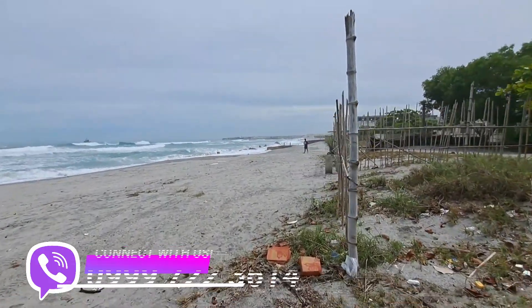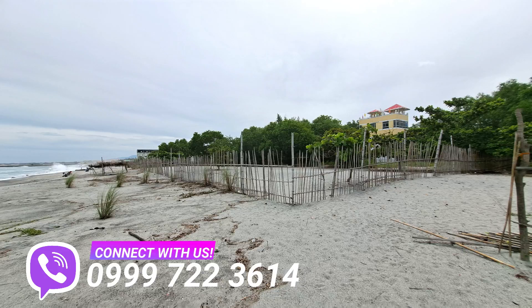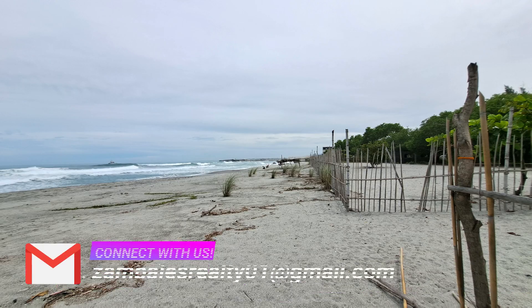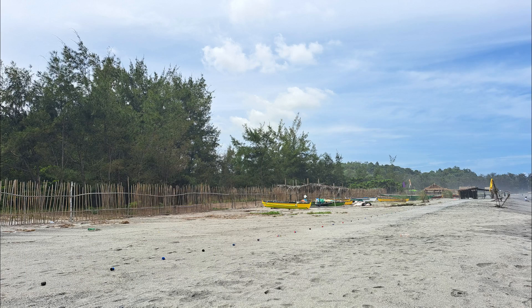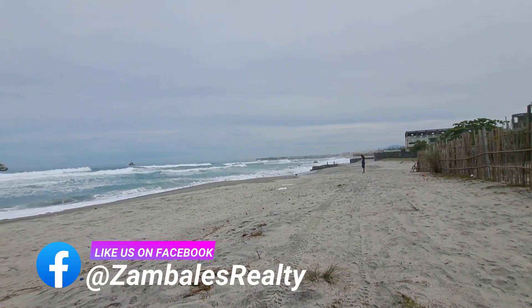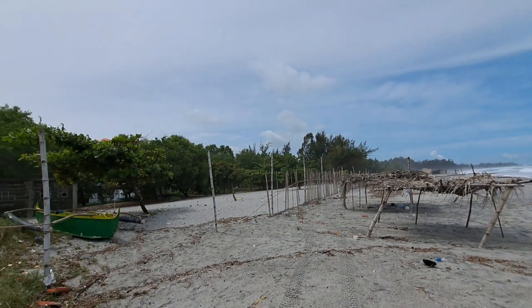This area is already connected and supplied with electricity, water, and connectivity beyond compare. All telecom networks and internet providers are available here with excellent connectivity. Should you ever be looking for a work-from-home setup but don't want to bore yourself out, this beachfront lot is definitely for you.